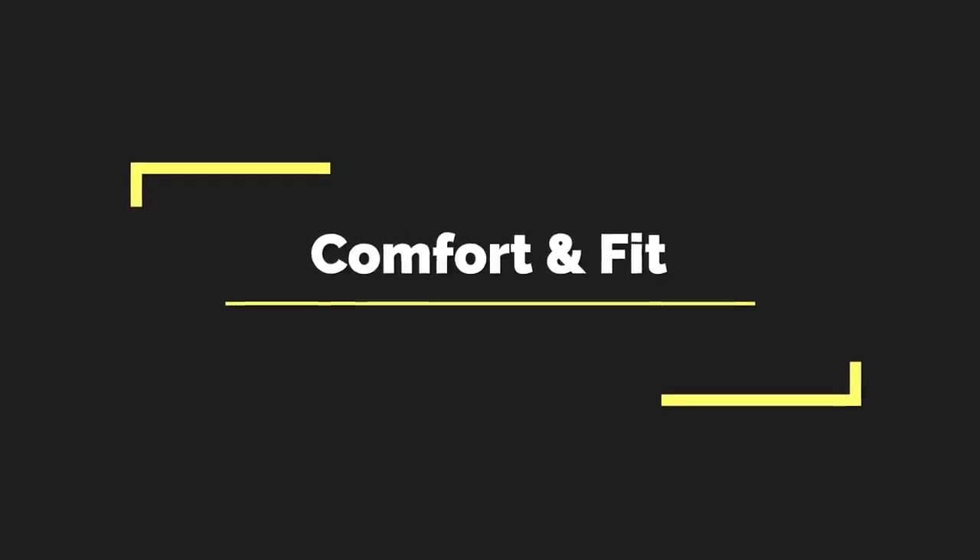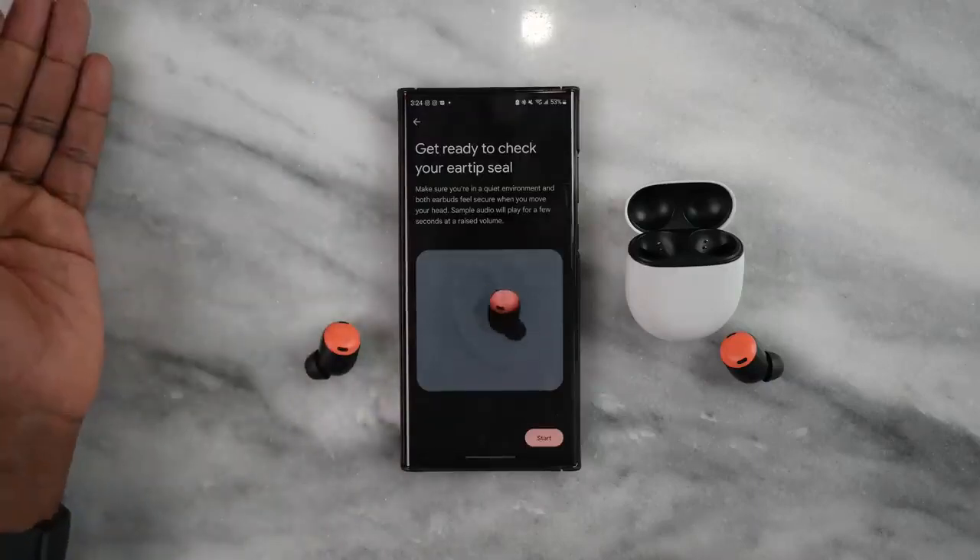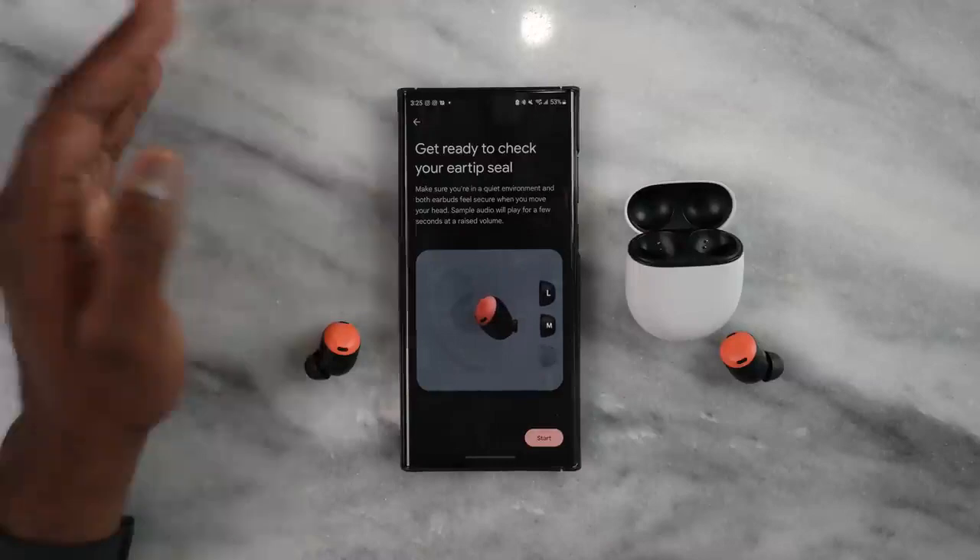When it comes to comfort and fit, the Link Buds S take the cake - they are the lightest and have the most comfortable fit. I didn't need to change the earbud tips at all. Coming in second are the Galaxy Buds 2 Pro, followed by the Pixel Buds Pro, and then the AirPods Pro. Both the Pixel Buds Pro and AirPods Pro have an ear tip fit application within their apps, which lets you know if your fit is correct.